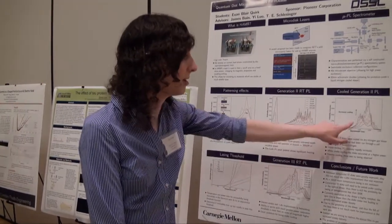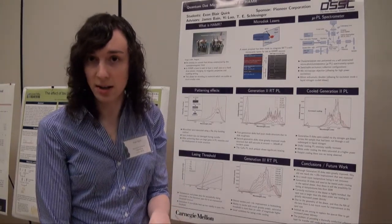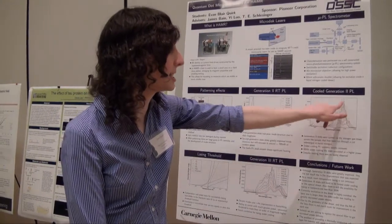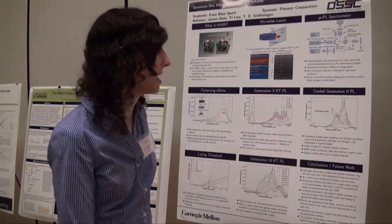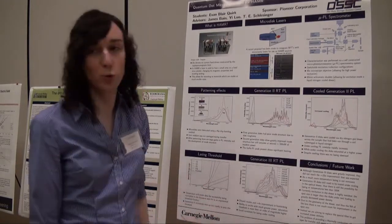To try and counteract that, we tried to cool it. We basically blew nitrogen gas into a coil that was submerged in liquid nitrogen, and then that gas went across the sample. With the increased cooling, you can see that there is greatly increased intensity of the fundamental emission, as well as the gallium arsenide peak shifting to the left showing the cooling is effective. But despite this, there was still no lasing.